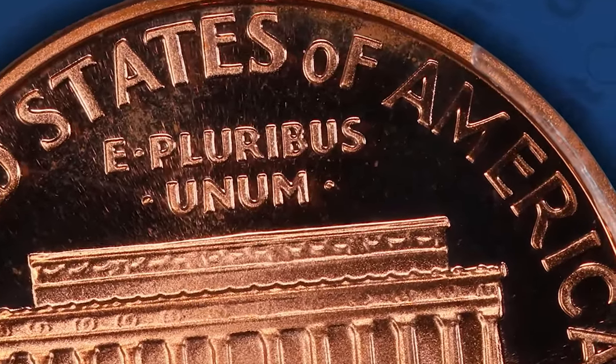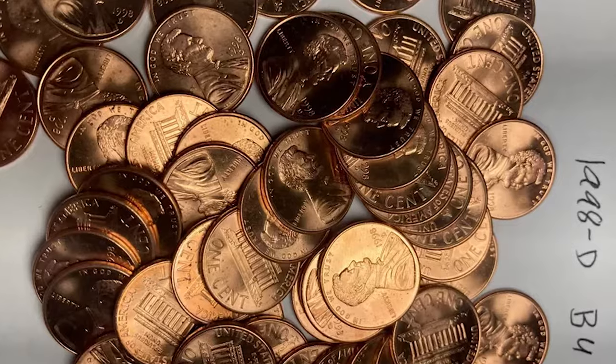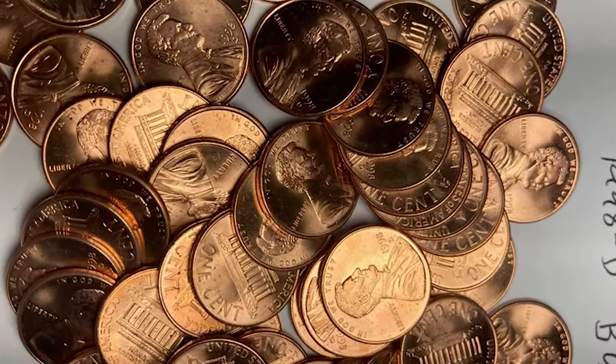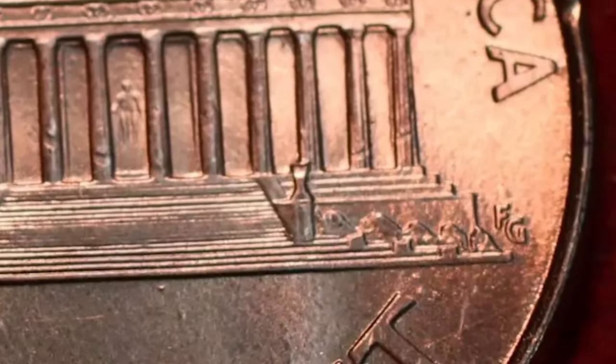For collectors, the key to spotting valuable 1998S cents lies in carefully examining the reverse design under magnification. The rarity of the Wide AM variety, combined with proof coins' higher quality strike and finish, makes it a particularly coveted find.